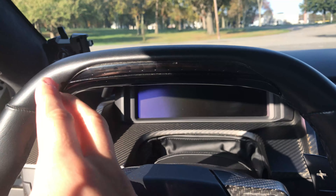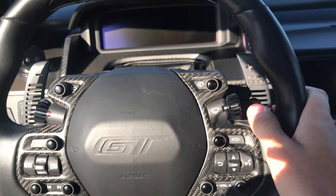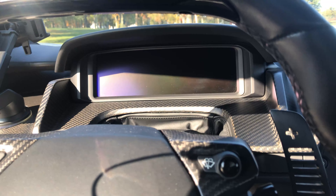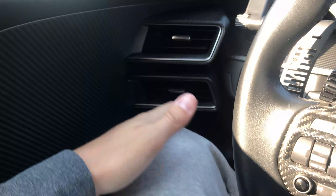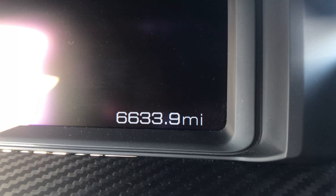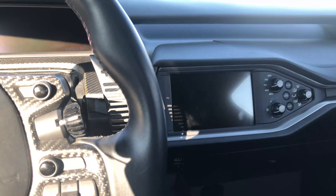On the other side of the steering wheel you have the turn signal, driving mode, and high beams. Up top there are shift lights — as you rev up the car they go all the way up to redline and tell you when to shift, right in your face. The display also changes depending on what mode you're in. There's a decent amount of knee space, carbon fiber everywhere, and a steel roll cage built in.